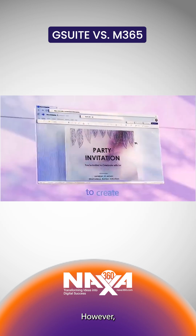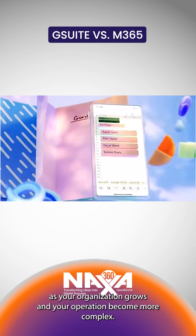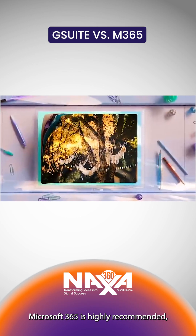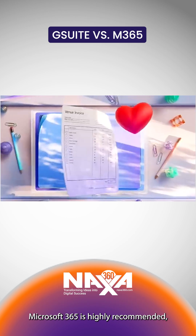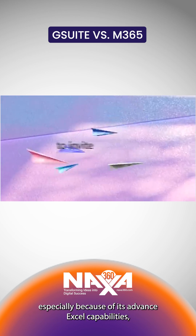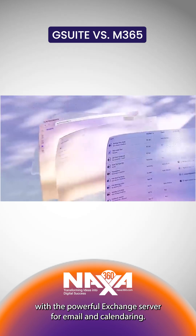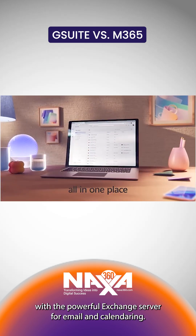However, as your organization grows and your operations become more complex, Microsoft 365 is highly recommended, especially because of its advanced Excel capabilities, SharePoint features, and seamless integration with the powerful Exchange Server for email and calendaring.